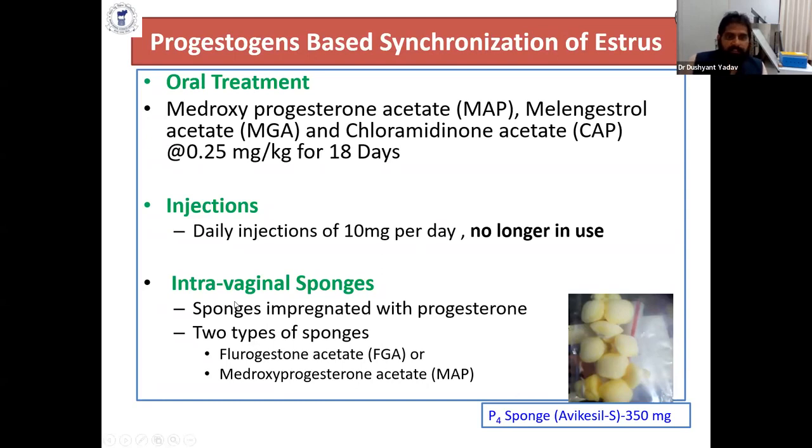Intravaginal sponges are impregnated with progesterone. This is the progesterone sponge made by Avika Nagar, which is called the Aviki Seal. It contains 350 mg of natural progesterone, and two types of sponges are available: FGA-based or MAP-based.